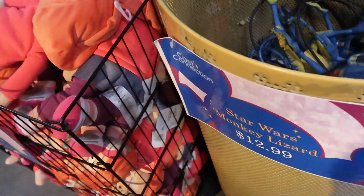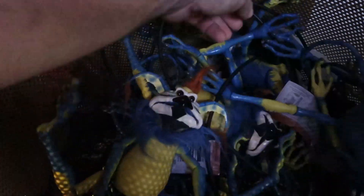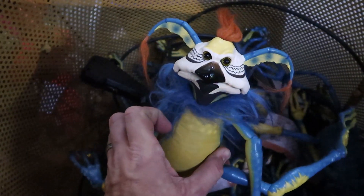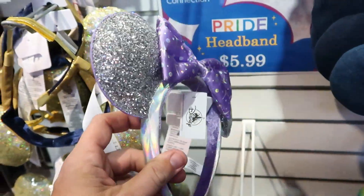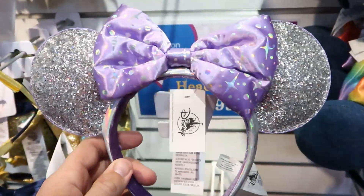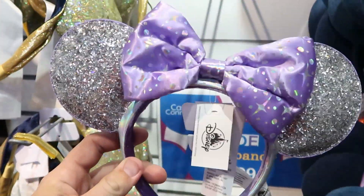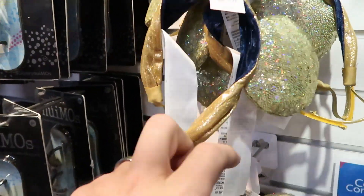Over here in this bin it looks like they got some more of the Star Wars monkey lizards back in. Aren't they so crazy? They have like little pumps over here — you can actually make the monkey lizard move, which is really fun. $12.99 for a Star Wars monkey lizard. Brandy actually spotted a brand new pair of ears that I haven't seen anywhere, not even at the character warehouses. I love the shiny sides — it's like a really shiny silver, and the actual bow on these is just amazing. These ones are $8.99 — that's a really good deal.